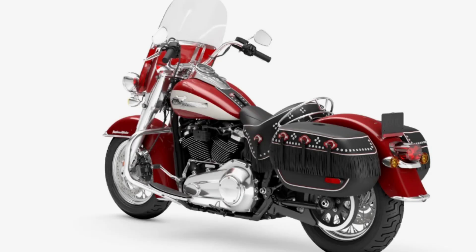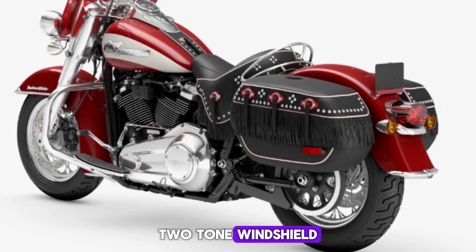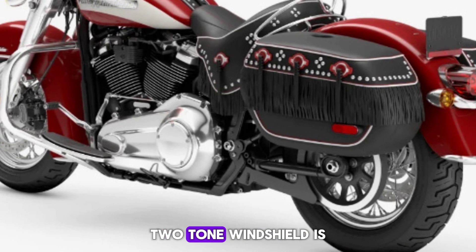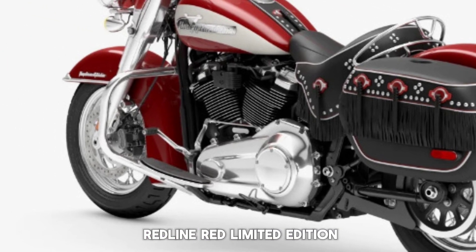Two-tone windshield: the Hydra Glide Revival's detachable, two-tone windshield is period correct and color matched in redline red.